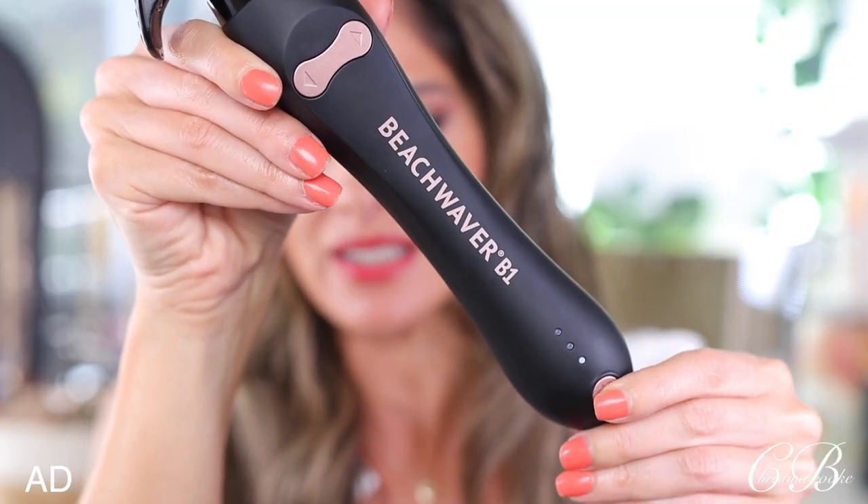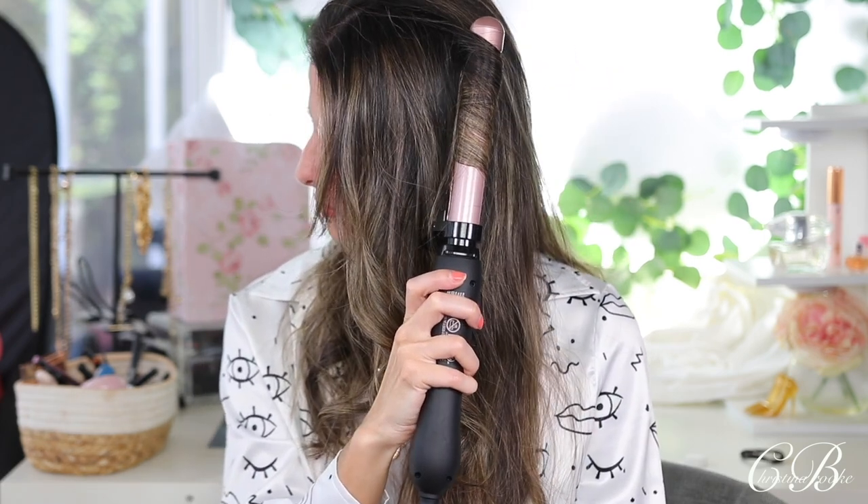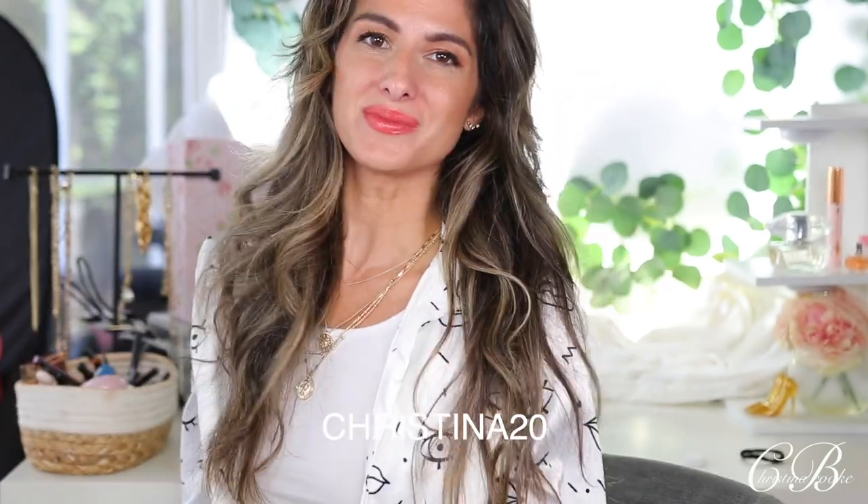It's such a cool product. You can control the heat — I usually like to leave it on two. It has a mechanism that allows it to turn on its own, and there's your beautiful curl. Since they sent it to me I've been using this non-stop and gotten really good at it. Look at these beautiful beach waves! They also sent this cool brush that helps you comb out the hair without removing too much of the wave. If you're interested in picking up this curling wand, I have a code — it's christina20 — and all the information will be down in the description box.